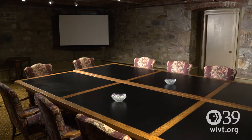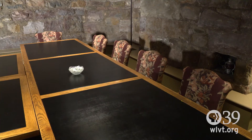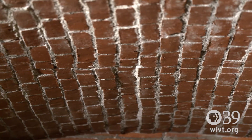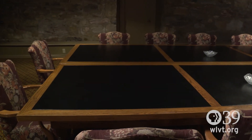This is the Asa Packer Room, our meeting room. It's a great room for a meeting because there's not a lot of distractions looking out the windows. It's kind of cozy, and it has this vaulted brick ceiling. We also use it for a rehearsal dinner or a small event, a private dinner party.